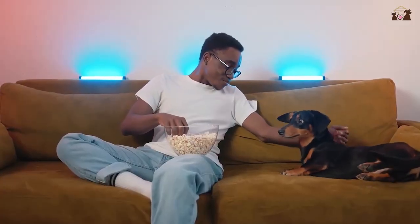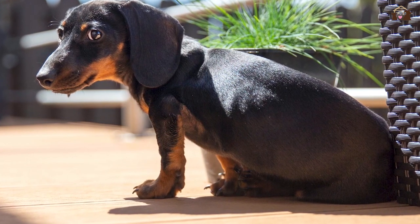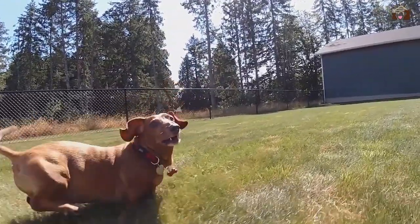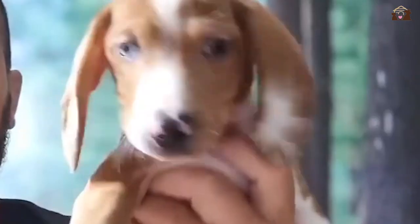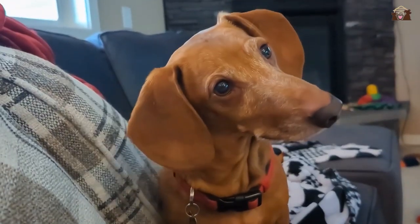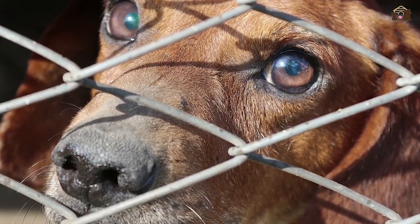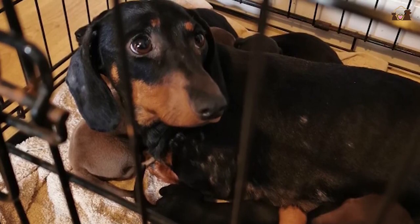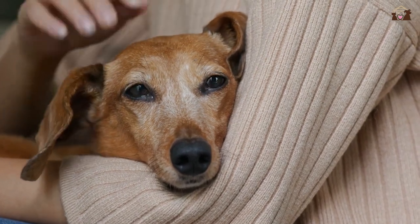Providing ramps or steps for them to navigate higher surfaces can help protect their backs. The grooming needs of a Dachshund vary depending on their coat type. Smooth-coated Dachshunds require minimal grooming with regular brushing to remove loose hairs and occasional baths. Long-haired Dachshunds need more frequent brushing to prevent mats and tangles, as well as regular baths and trimming. Wire-haired Dachshunds require regular brushing, trimming, and hand-stripping. Routine health maintenance also includes regular dental care, nail trimming, and ear cleaning. Dental hygiene is particularly important as small breeds are prone to dental issues, and providing dental chews and brushing their teeth regularly can help prevent tartar buildup and gum disease.